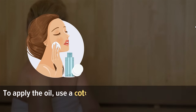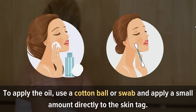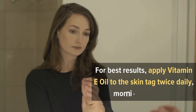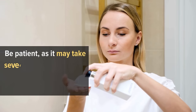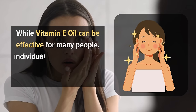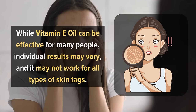To apply the oil, use a cotton ball or swab and apply a small amount directly to the skin tag, making sure to cover the entire tag with the oil. For best results, apply vitamin E oil to the skin tag twice daily, morning and night. Be patient, as it may take several weeks for the tag to gradually diminish and fall off. While vitamin E oil can be effective for many people, individual results may vary and it may not work for all types of skin tags.